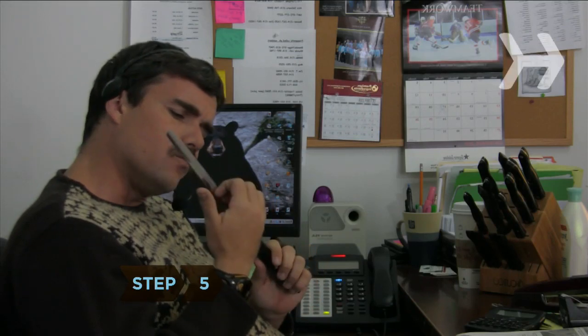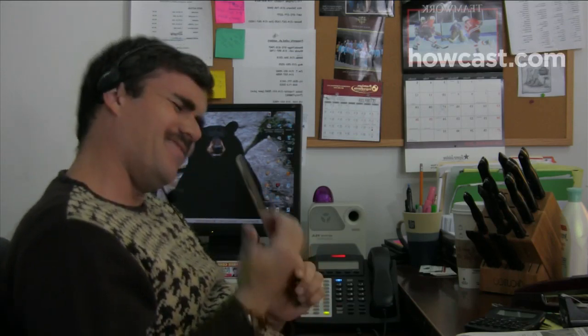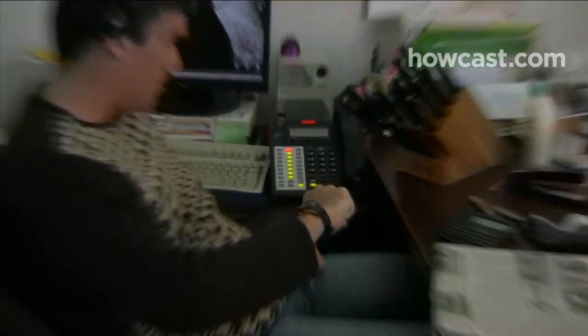Step 5. If the service rep insists there's no need to talk to a supervisor, keep them on the line as long as possible. Because call centers try to maintain a high call-per-hour volume, a supervisor may see the call has lasted too long and take it over to find a solution to your problem and get you off the line.